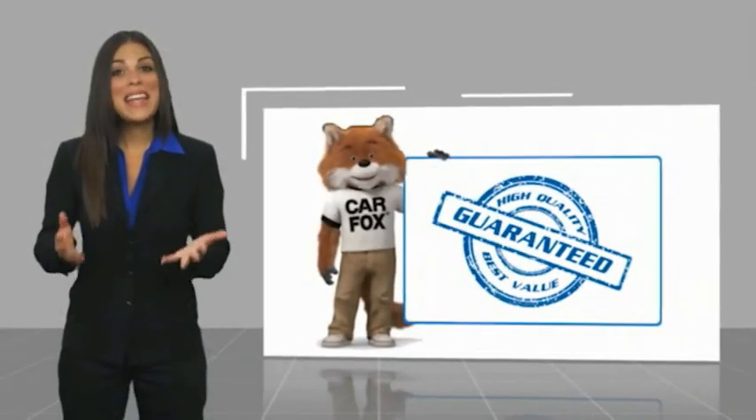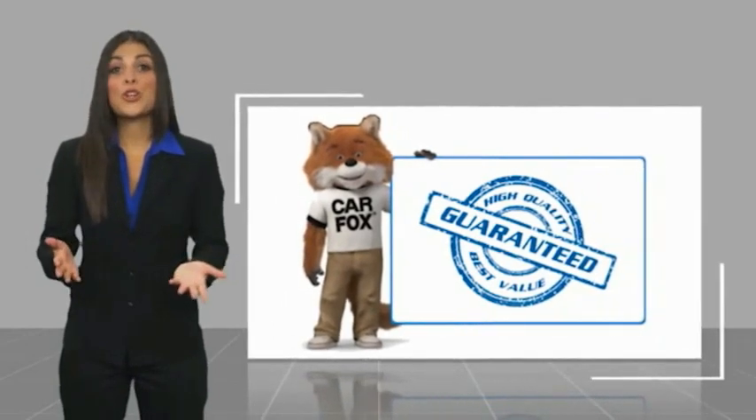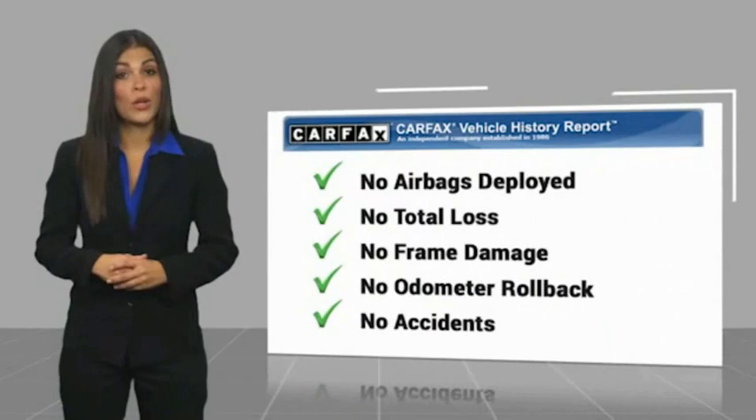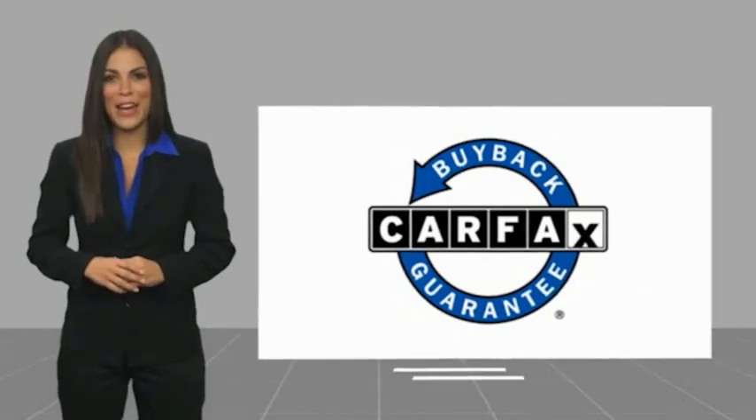Here's another high-quality vehicle with the Carfax Vehicle History Report. Be sure to find a complimentary copy of this report online, or contact the dealership. This vehicle qualifies for the Carfax buy-back guarantee.